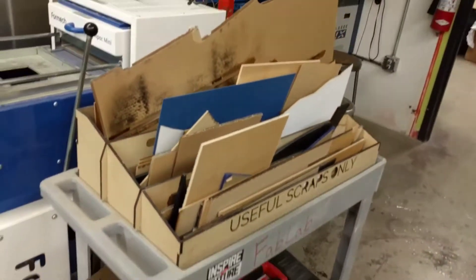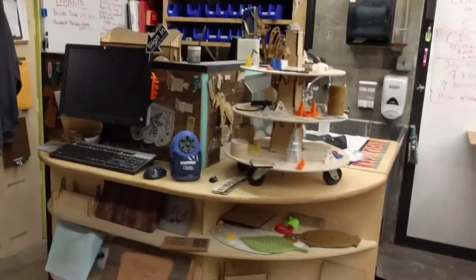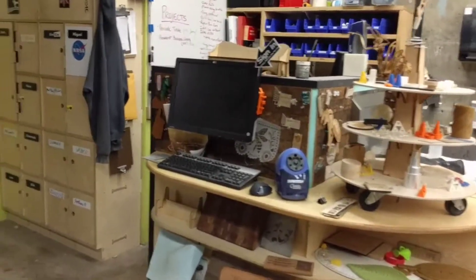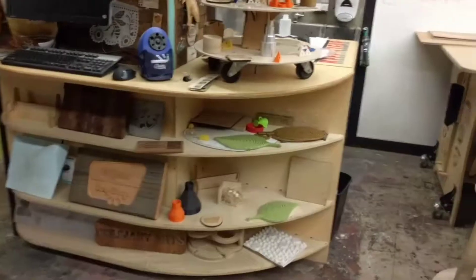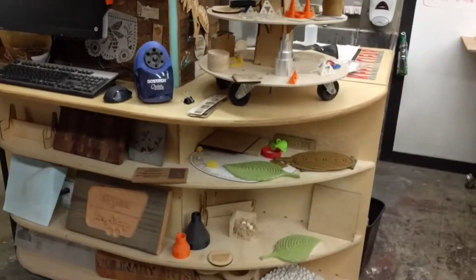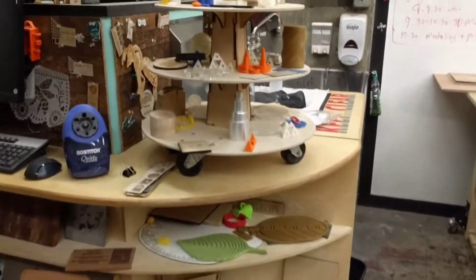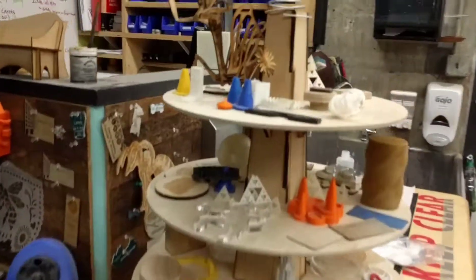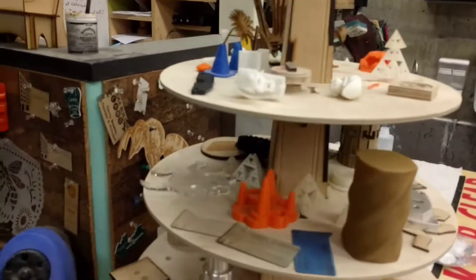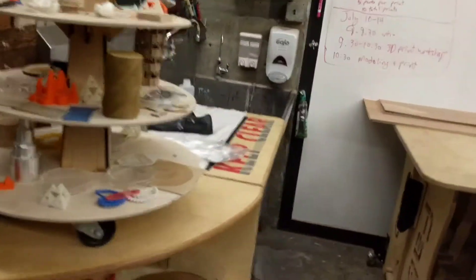Some scrap storage specifically for the laser cutter. Over here we've got a great display space and a check-in computer, so when students get here they sign in first. We also loan items out on a regular basis. This Lazy Susan tower was designed by one of our students last semester in order to better organize all of our swag.